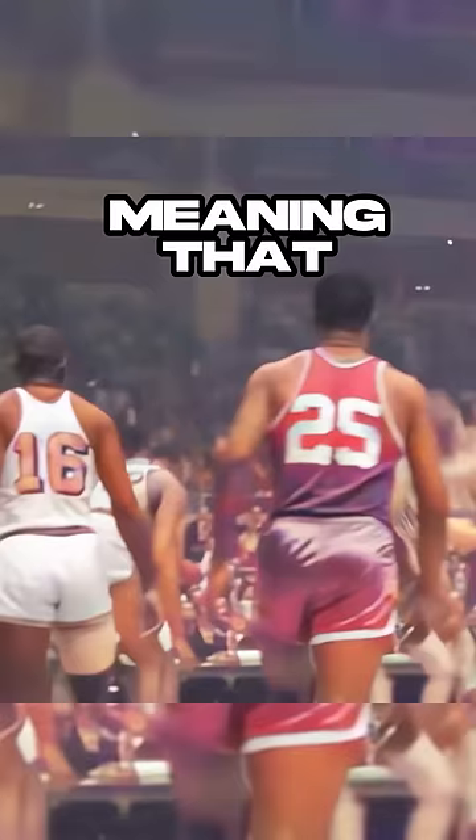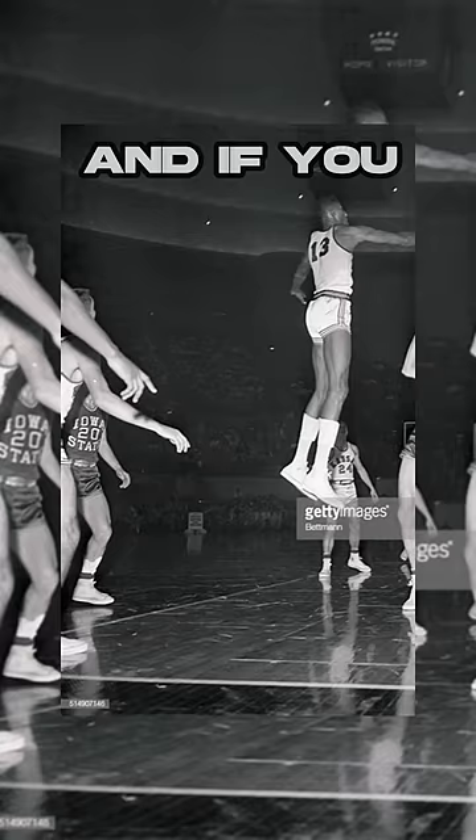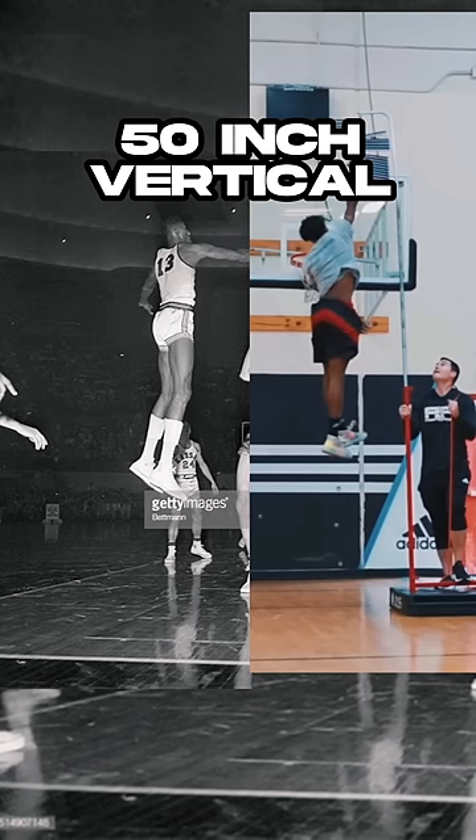After finding the highest Wilt's head was to the rim — where his head is level with the rim — that means he had a 35-inch vertical in this picture. And if you compare his highest jump to an actual 50-inch vertical, you can see he's not even jumping as high as the other person.